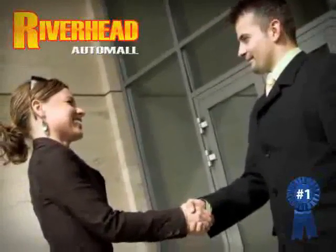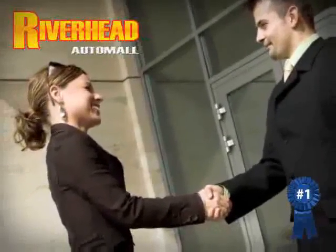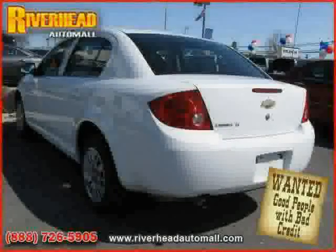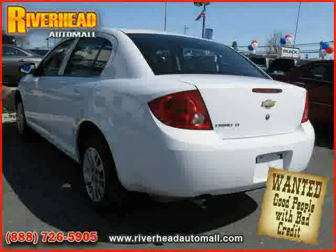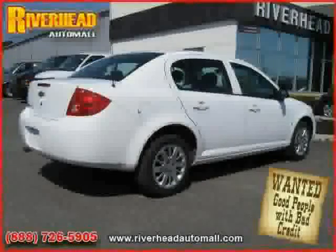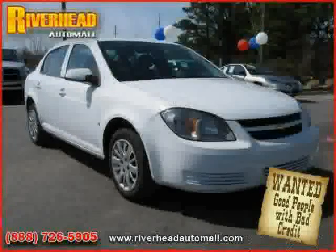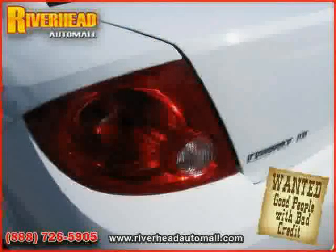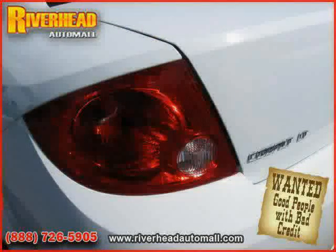Great savings are available on vehicles like this 2009 Chevrolet Cobalt, equipped with cloth interior, air conditioning, MP3 player, vehicle anti-theft system, driver and passenger side airbag, front wheel drive, rear head airbag, power windows, power door locks, side head airbag, satellite radio, and CD player.